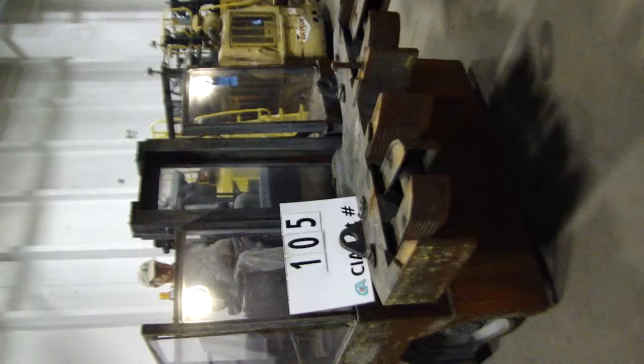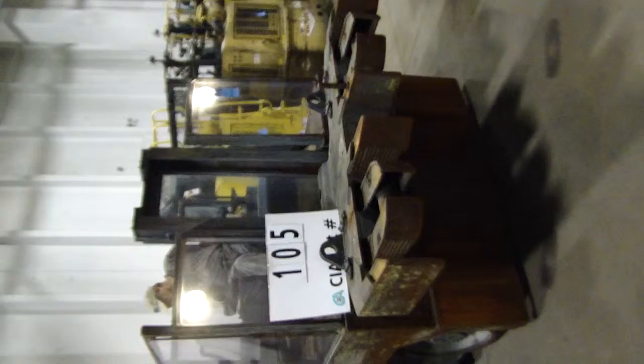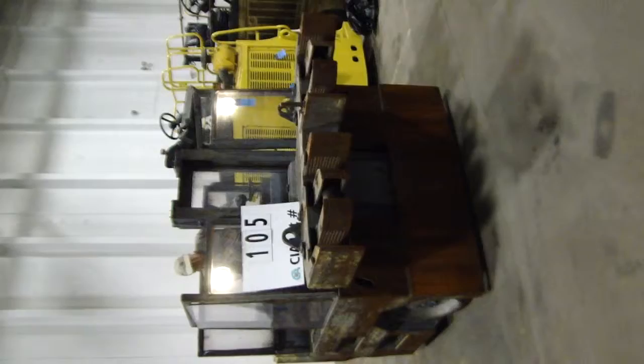This machine is lot number 105, serial number 35075, 8,800 hours. You'll see the operator taking it up, backing it back up. 8,814 hours on this machine.